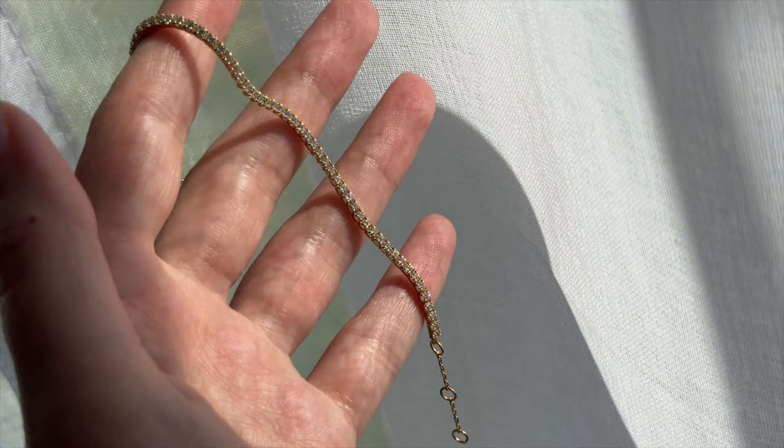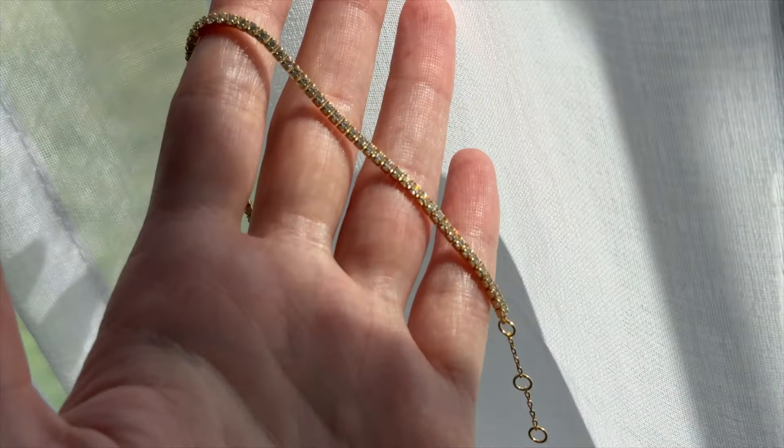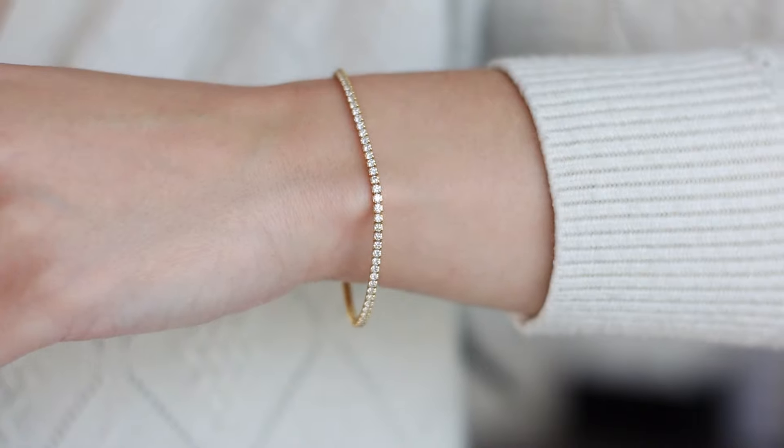Their prices are really good for the quality of jewelry you get. The first piece I'm most excited about — because I've never had something like this before — is this tennis bracelet. It's kind of hard to see on camera, so I'm going to put in close-up shots, but I've always wanted one because I just think it's such a classic, elegant jewelry piece.